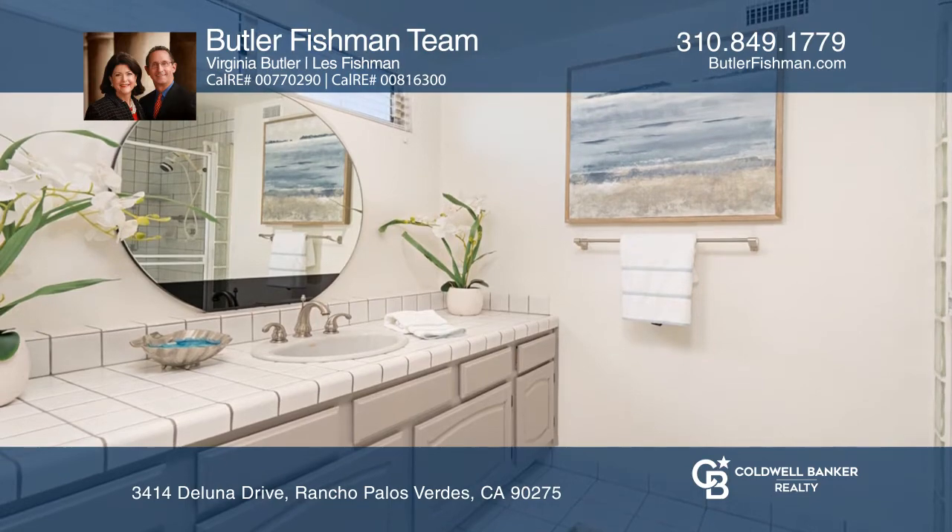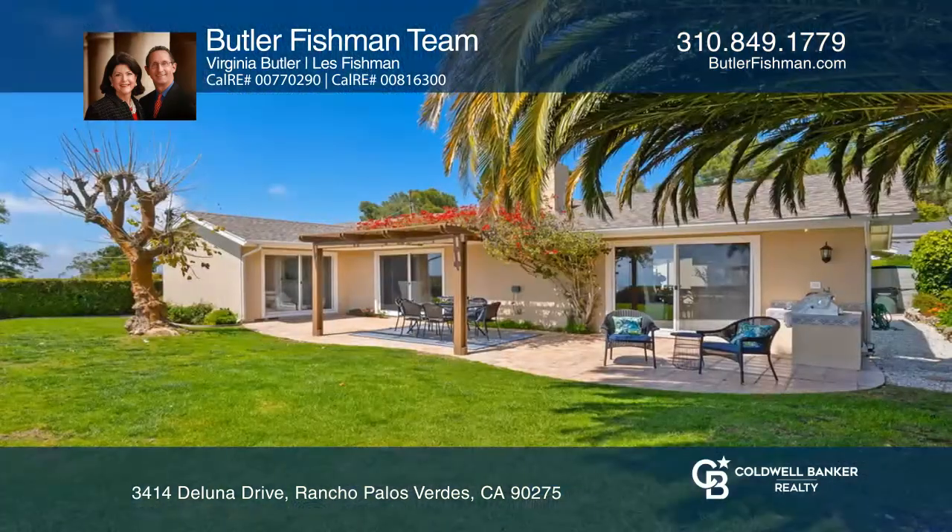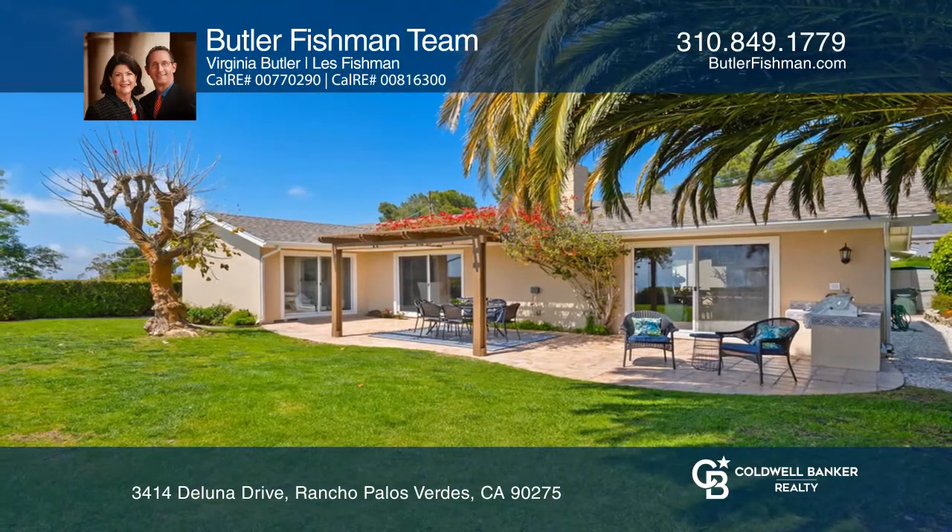This immaculately maintained home is move-in ready and designer perfect. Entertain in the large yard and enjoy the tremendous ocean views from the patio.